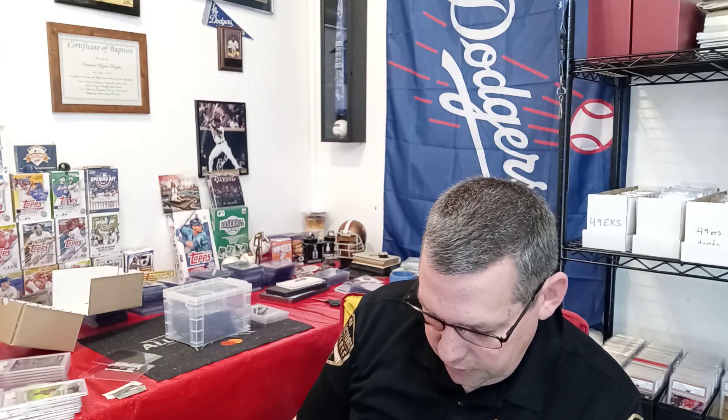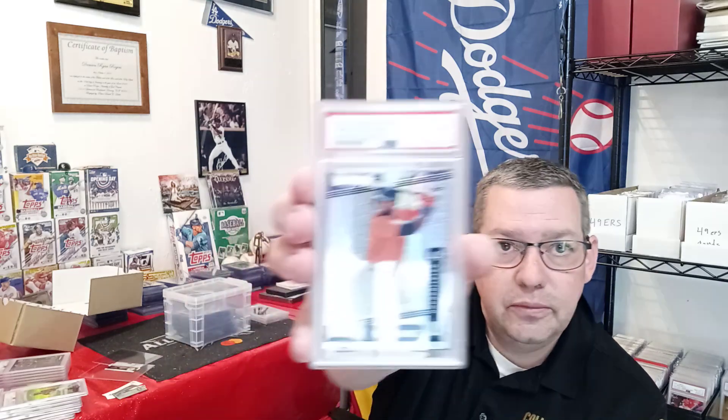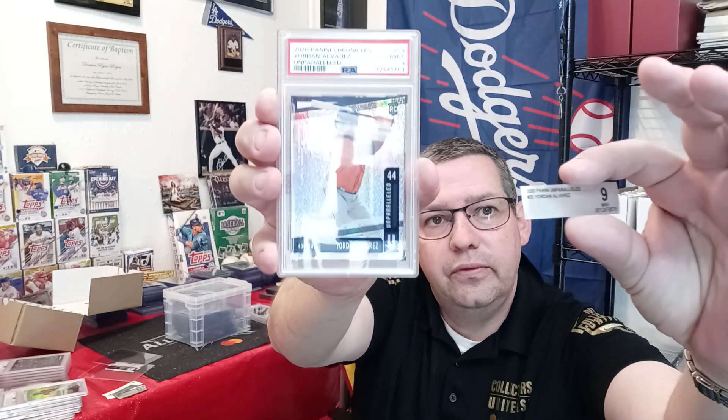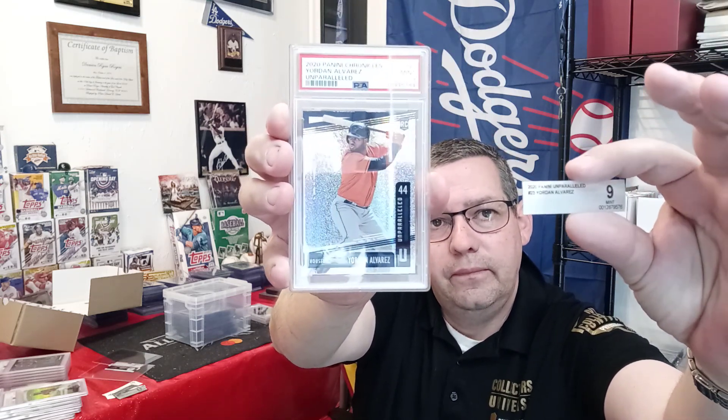Next is a 2020 Panini Yordan Alvarez card. It was a Beckett 9, and after sending it to PSA, I got a PSA 9. Same grade — that one worked out.